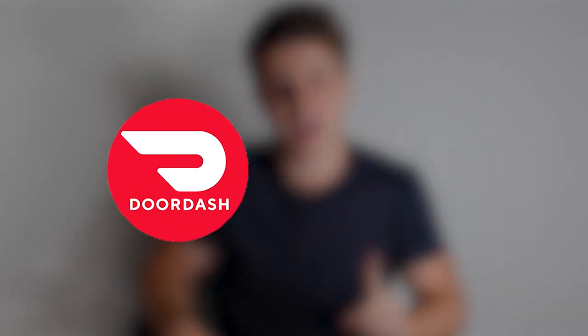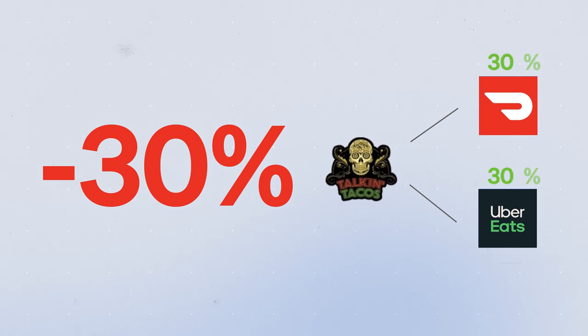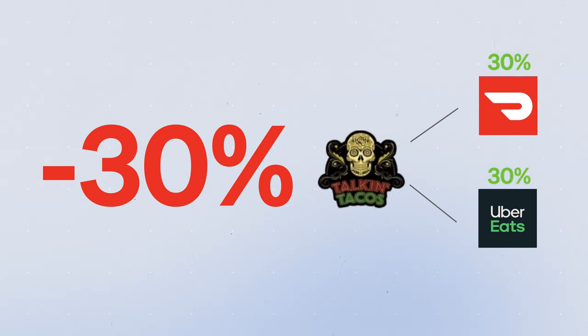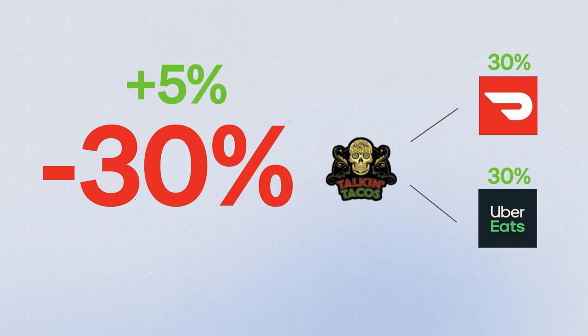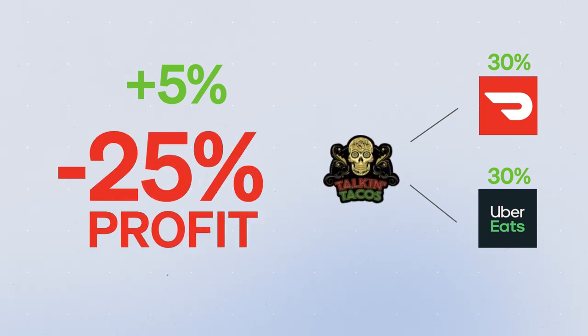That problem was that almost all of his customers were coming from DoorDash and Uber Eats. They were taking 30% from him on every order. Profit margins in the restaurant business average just 5%, so it's not sustainable to be paying 30% on each order. Worse, they weren't sharing the customers' names with him, so they weren't really even his customers.